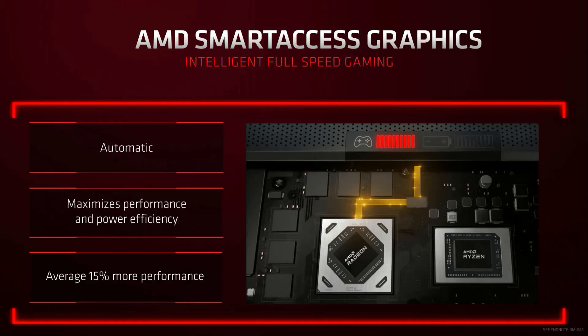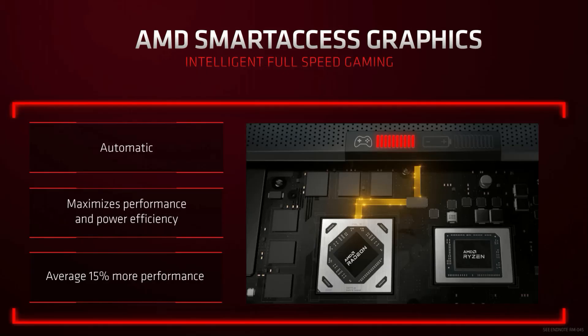AMD Smart Access Graphics is like Nvidia's Advanced Optimus, which was rarely used and often didn't give as good battery life as hybrid mode, and offered a lower frame rate than dedicated GPU mode. Smart Access Graphics is an automatic MUX switch that allows a direct connection between the display and the dedicated GPU when you're gaming, and with the iGPU when it's not. And there's no reboot required.